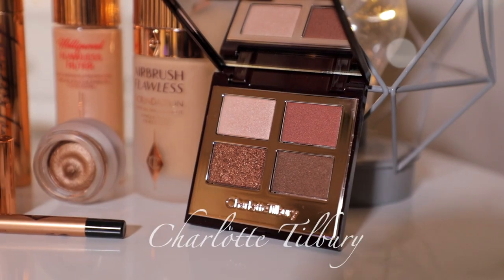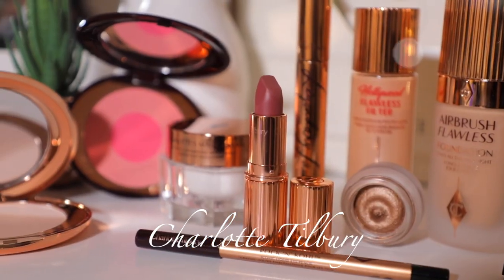Hey guys, what's up and welcome back to my channel. In today's video, I'm going to be creating a full face of makeup using only Charlotte Tilbury makeup. I'm so happy to announce that Charlotte Tilbury makeup is now available on Nykaa.